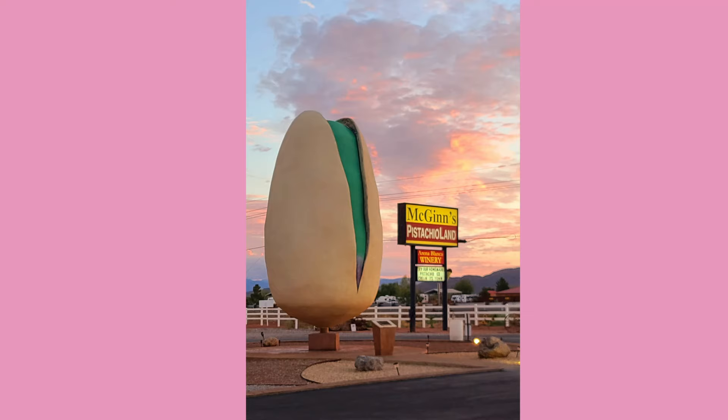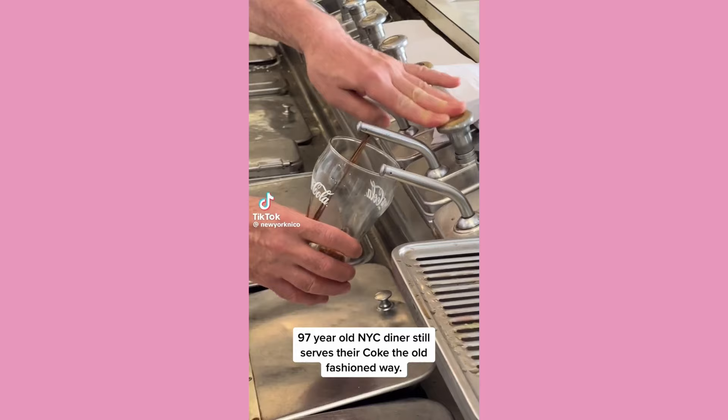Have you ever been on a road trip and saw a sign advertising the world's largest pistachio? Or maybe you were in New York and witnessed a 97-year-old soda shop that still makes Coke the old-fashioned way. If you're a fan of those weird and often stupid travel destinations, then boy do I have a site for you. The Atlas Obscura is a travel website that I dig.